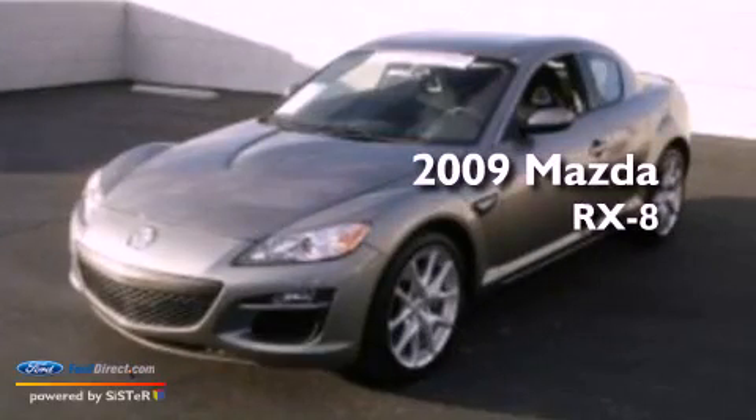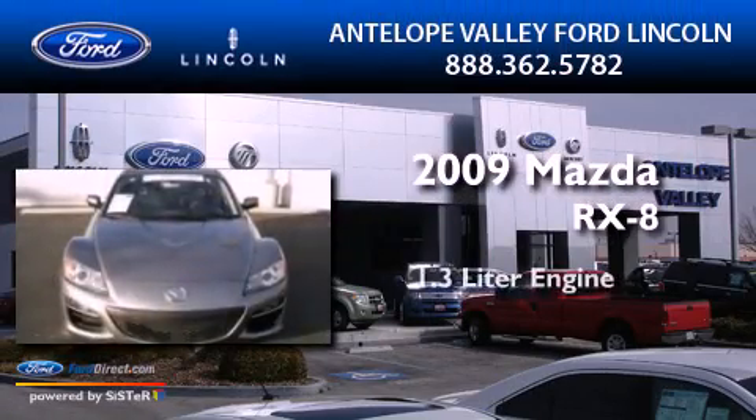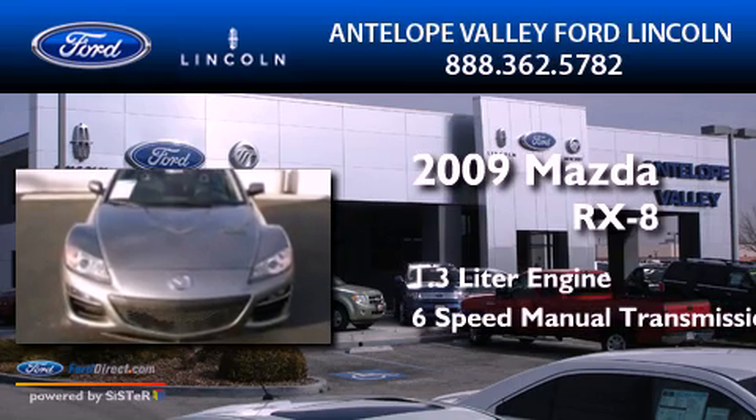This is a 2009 Mazda RX-8. It features a 1.3-liter engine and a 6-speed manual transmission.